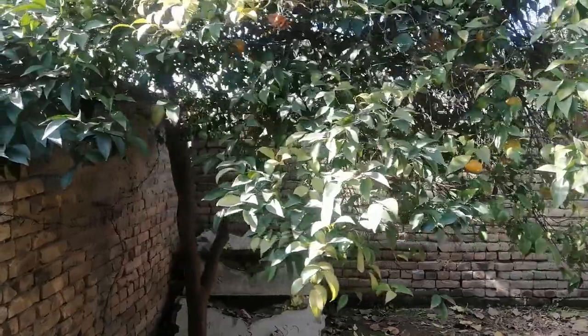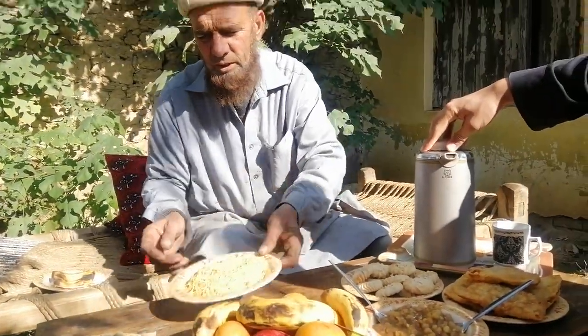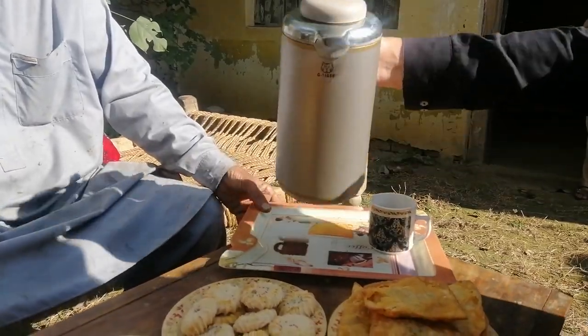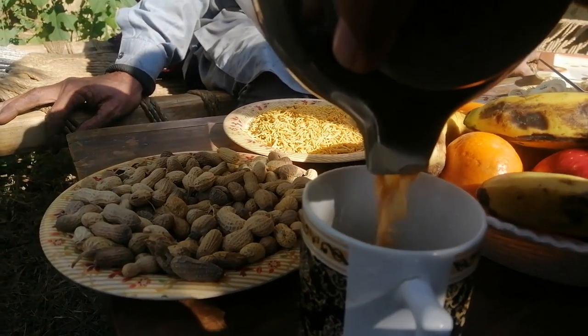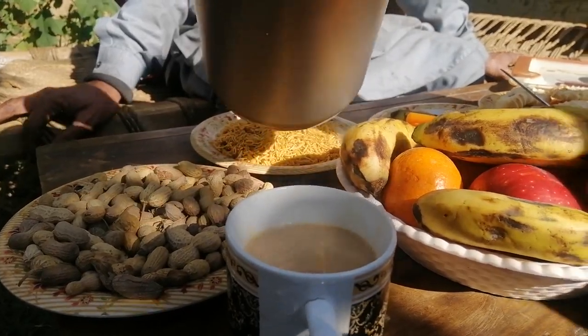Pakistani gour, or traditional sugar, has considerable demand for household consumption in the Pakhtun-inhabited rural areas of Mardan, Swabi, and Charsadda districts. Given that Pakistanis have a sweet tooth, sugar consumption in Pakistan is rising every year — not only because of the country's rising population, but also because sugar is an important part of Pakistan's daily diet. Gour sugar is generally preferred over white mill sugar in the KPK area because it is 100% pure and chemical-free, and it also has many health benefits.